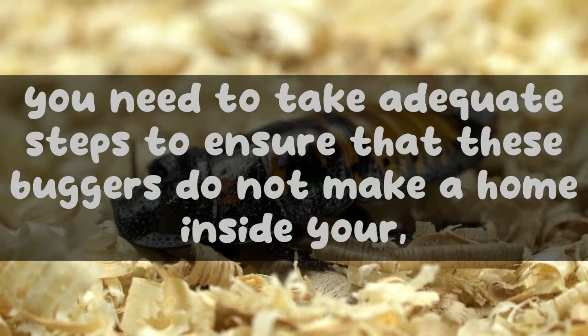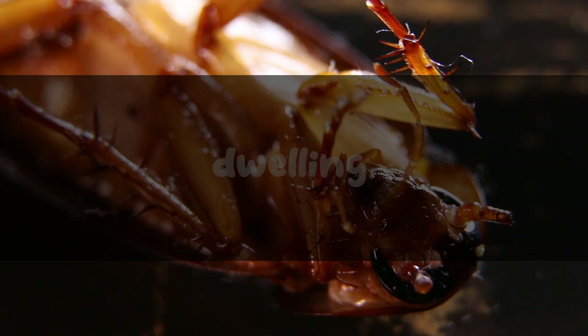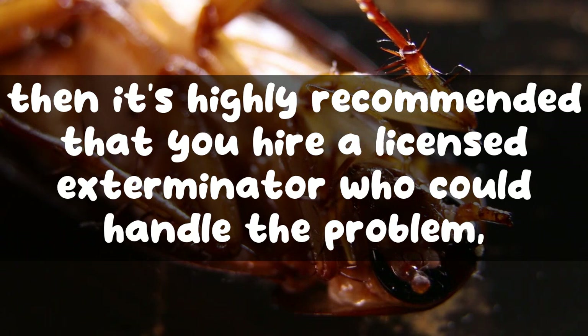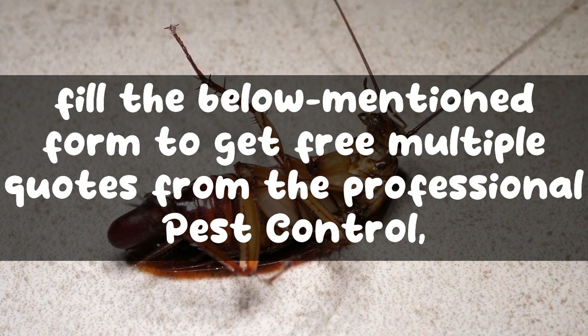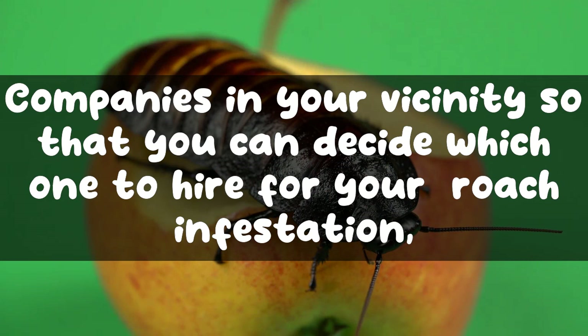Now that you know how quickly roaches multiply, you need to take adequate steps to ensure that these bugs do not make a home inside your dwelling. If a roach infestation does happen, it's highly recommended that you hire a licensed exterminator who could handle the problem more effectively and permanently. Fill out the form below to get free multiple quotes from professional pest control companies in your vicinity so that you can decide which one to hire for your roach infestation.